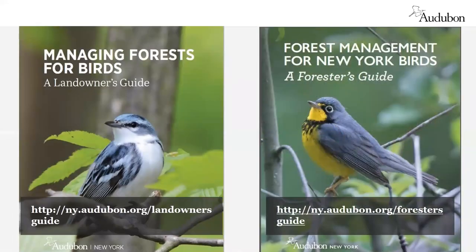Audubon New York and Audubon Connecticut have also developed written guides for both landowners and foresters, supplementing our outreach and training programs. The New York guides are available on our website — the links are posted — and include much of what is being presented today, with the forester's guide providing much more technical management guidance. Connecticut's guides are getting ready to be printed, so stay tuned.